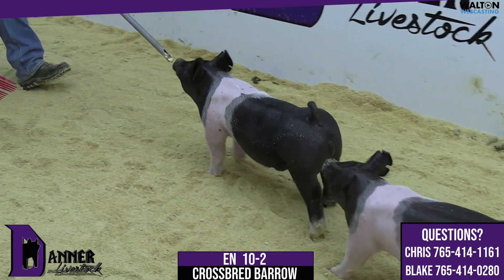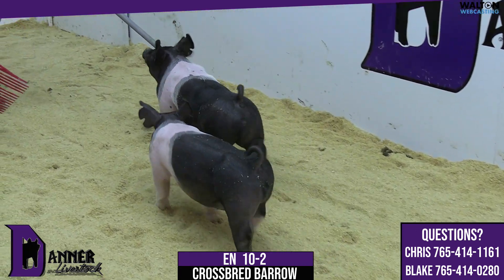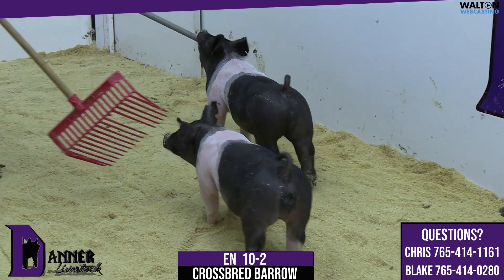Barrow, ear notch 10-2. Pedigree is Bouncer on a Walnut, First Kiss undisputed sow.